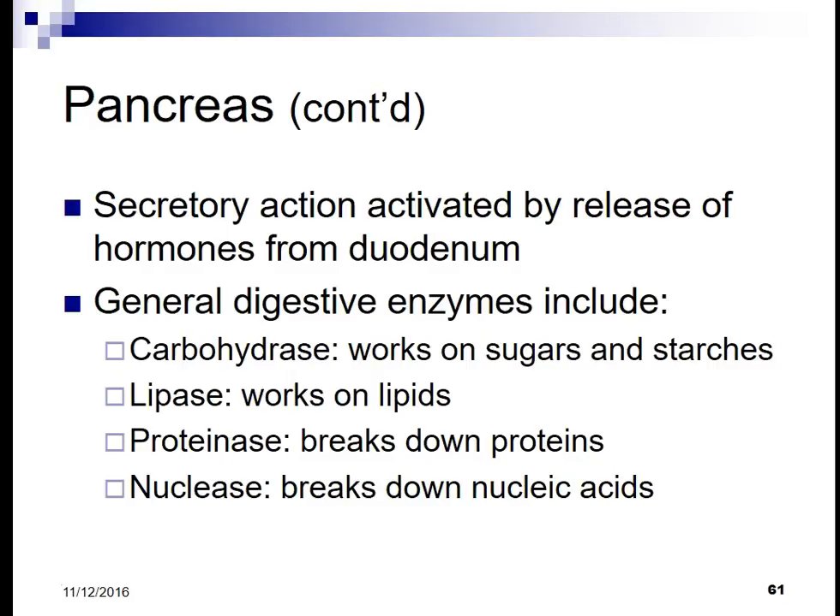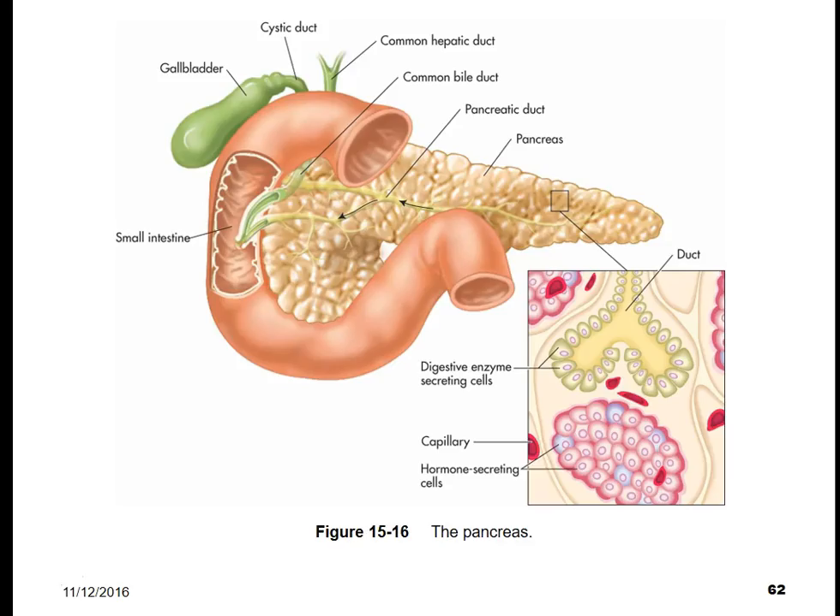General digestive enzymes include carbohydrases, which work on sugars and starches; lipase, which breaks down lipids; proteinase, which breaks down proteins; and nuclease, which breaks down nucleic acids.